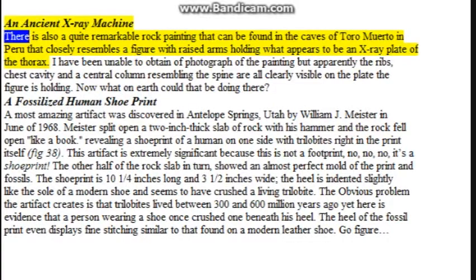An ancient x-ray machine: there is also a quite remarkable rock painting that can be found in the caves of Toro Muerto in Peru that closely resembles a figure with raised arms holding what appears to be an x-ray plate of the thorax. Apparently the ribs, chest cavity, and a central column resembling the spine are all clearly visible on the plate the figure is holding. Now what on earth could that be doing there?